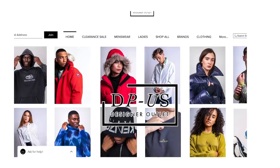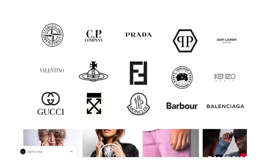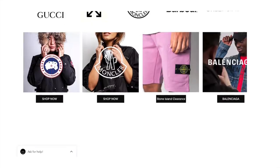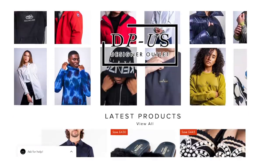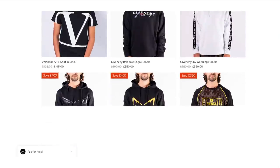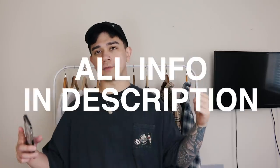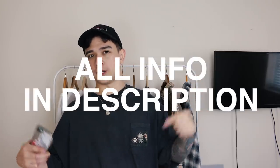Now for a few words about Designer Pop-Up Store, aka DPUS. DPUS is an online designer outlet store with a number of brands including Balenciaga, Burberry, CP Company, Fendi, Gucci, Off-White, Prada, Stone Island, and more. You can find a lot of discounted designer items, and if you want even more of a discount, just type in the discount code at checkout. All information will be in the description down below.